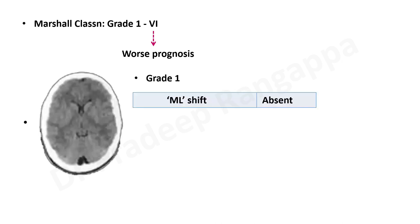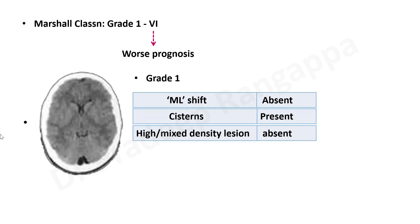Marshall's classification grades CT findings in traumatic brain injury from 1 to 6, where grade 6 is the worst. Grade 1 is pretty much like a normal CT scan — there is no midline shift, all the basal cisterns are present (that black moustache-shaped structure), they are not effaced or compressed, and there are no evacuable lesions or hematomas. High and mixed density lesions are absent in grade 1.